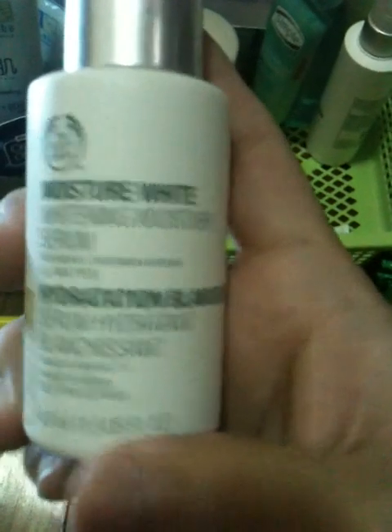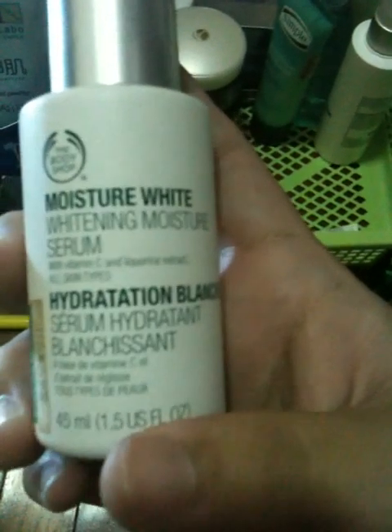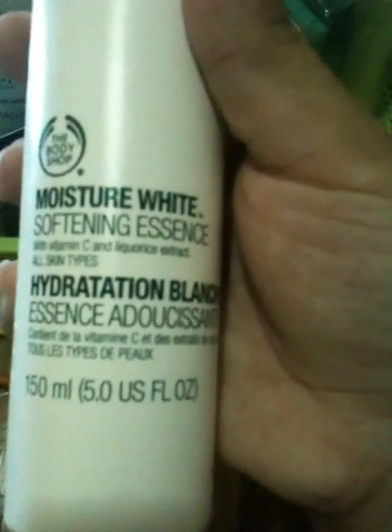I actually got this ZA Deep Hydrating Gel - you can actually use it as a mask if you want to. I actually got this set from the Body Shop. See how the label got all moldy. This is the Whitening Moisture Serum, a softening essence, and a toning essence. It came in a set - I spent close to $200 on them. Not sure why I actually did that, but I don't actually see any result.